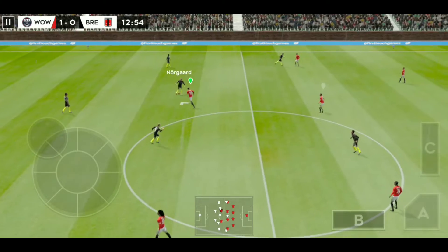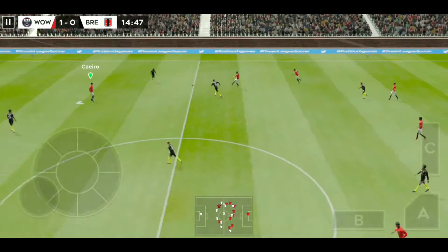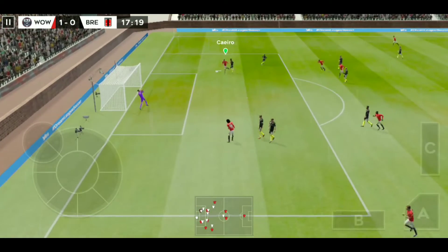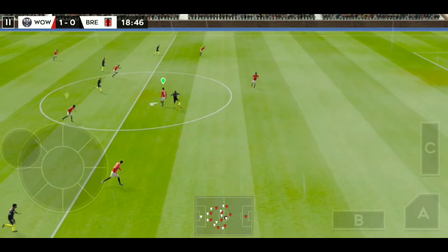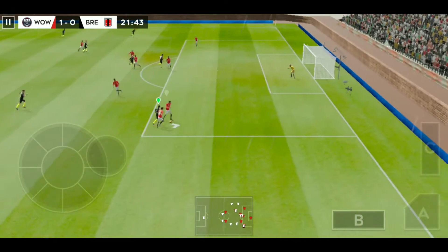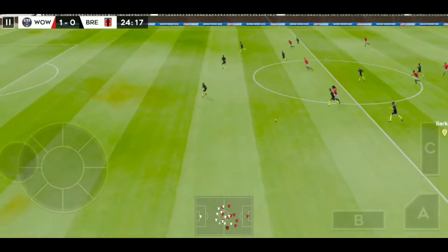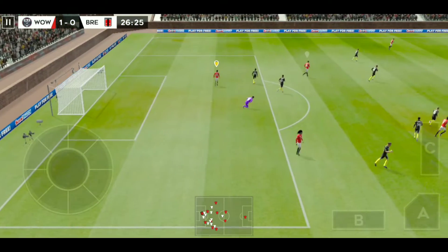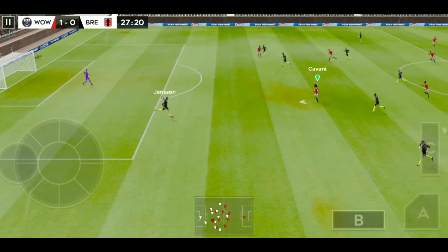The players have finished celebrating and we're back underway. The teams swap possession again. He's looking, but the assistant's flag is down. Cavani in space. Well cut out. Good distribution. The defender regains possession and now they're going to try and break. That'll be the goalkeeper's ball, and that's cleared upfield.